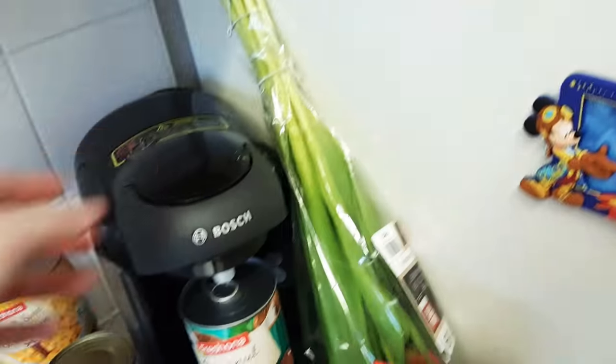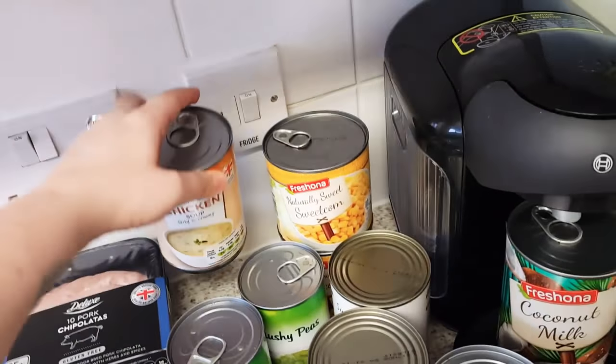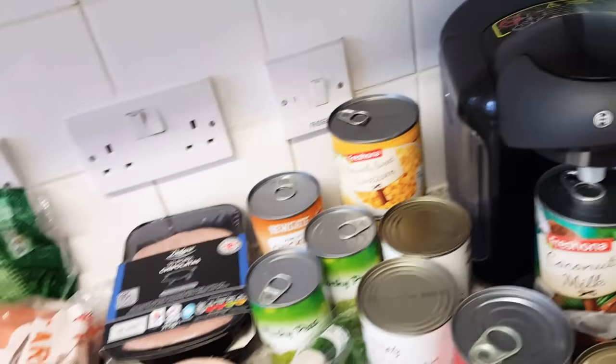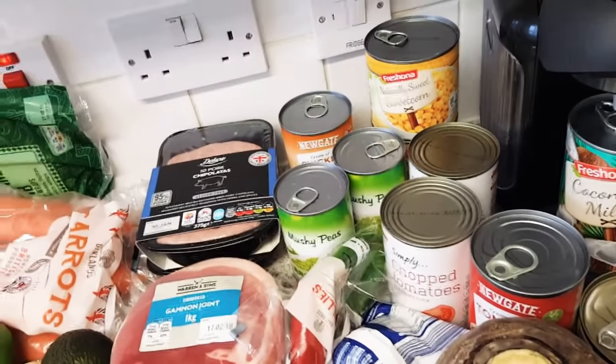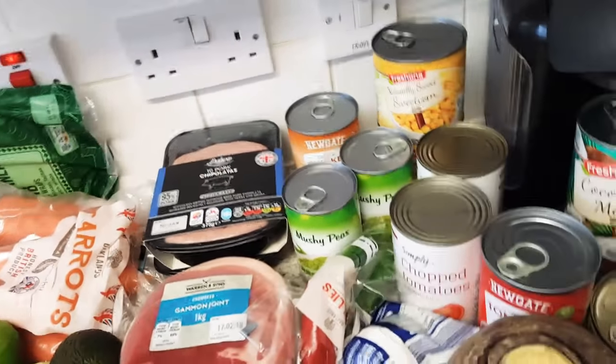I got some leeks and also some tulips. To go with the leeks I got some cream of chicken soup because I've seen a recipe online where you put a tin of soup with some leeks and chicken in the slow cooker to make a chicken pot pie, and then I'm going to make some pastry to go on top of that.